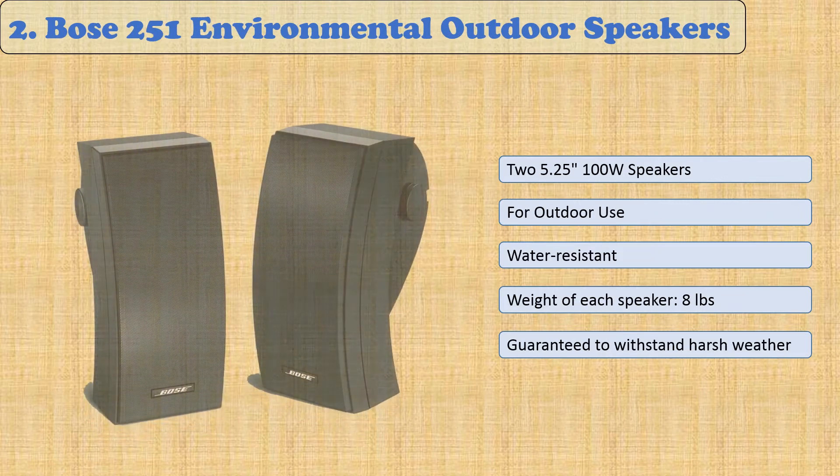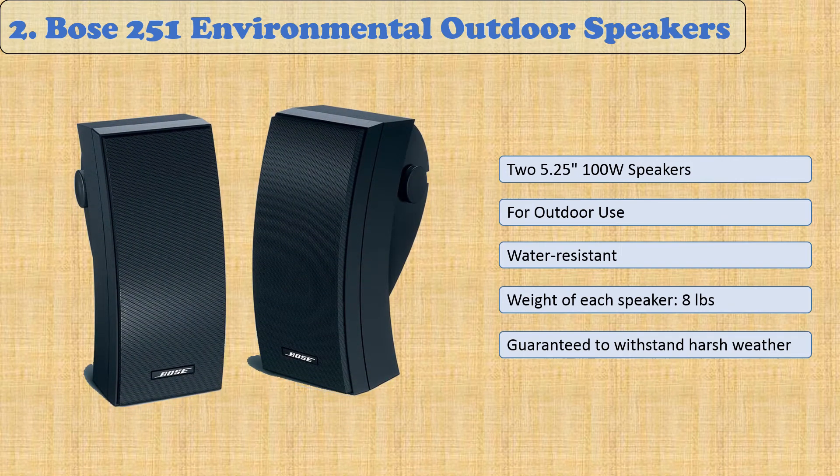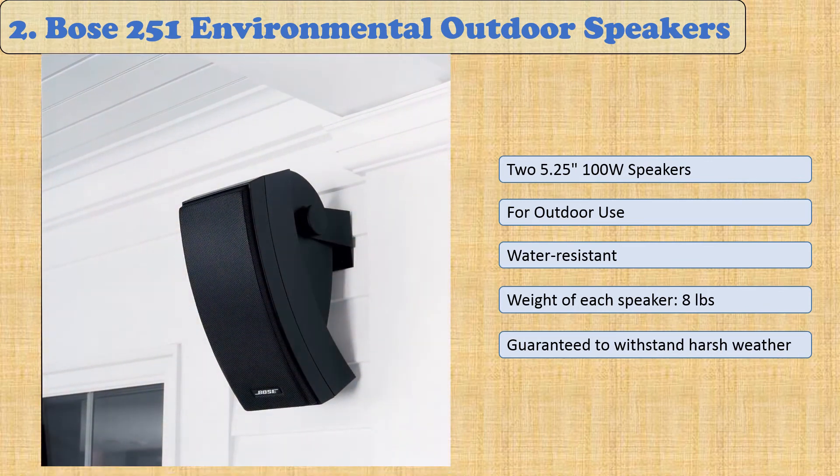At number 2: BOSE 251 Environmental Outdoor Speakers. BOSE 251 Environmental Outdoor Speakers are the perfect choice for your patio, deck or poolside. A water resistant composite casing makes these tough enough to handle blistering heat or deadly cold. The design offers an extra powerful sound that's more than loud enough to be heard whether you're in your yard or on your patio, thanks to the 2.5-inch full-range drivers and a 5.25-inch woofer.